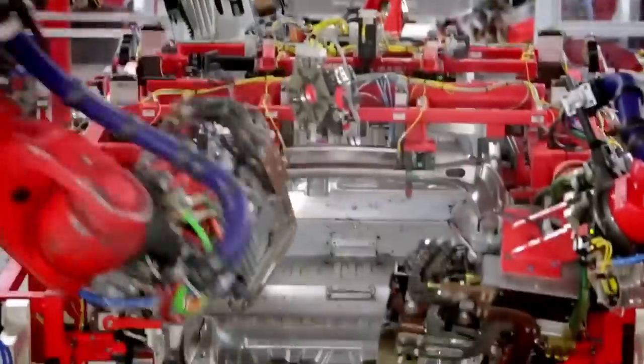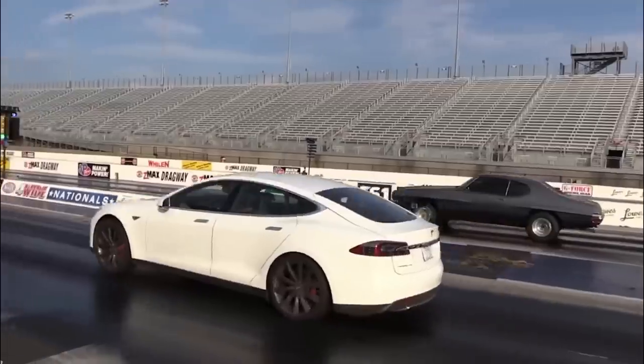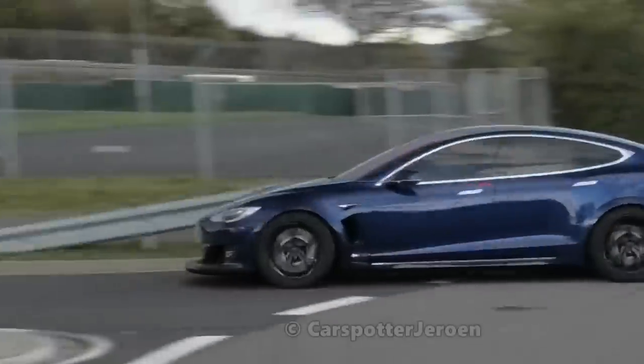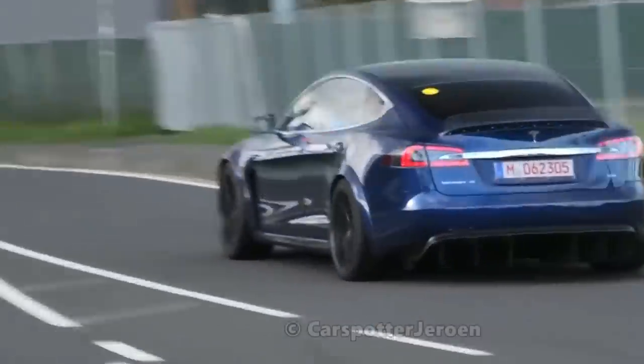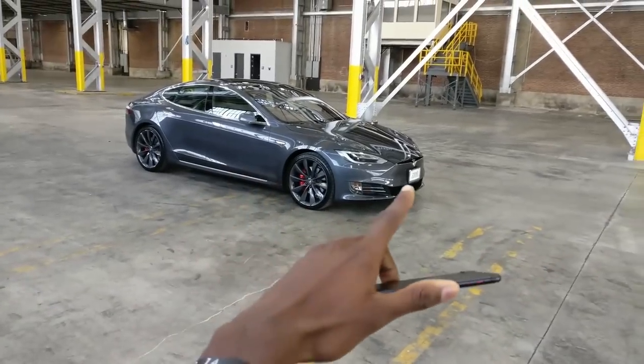The Plaid Mode would be made possible with three motors that fit inside the Tesla — yes, three motors. An all-wheel drive would have an individual motor for each axle, and this directly contributes to the power distribution for the vehicle depending on the conditions.